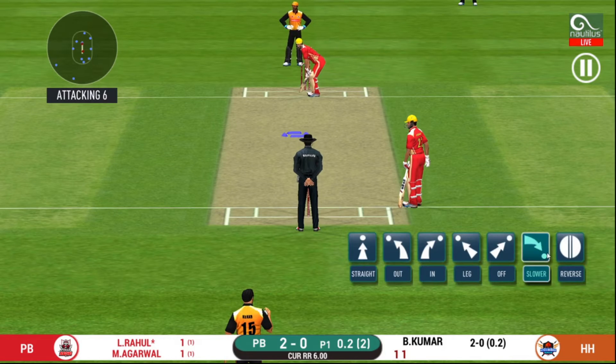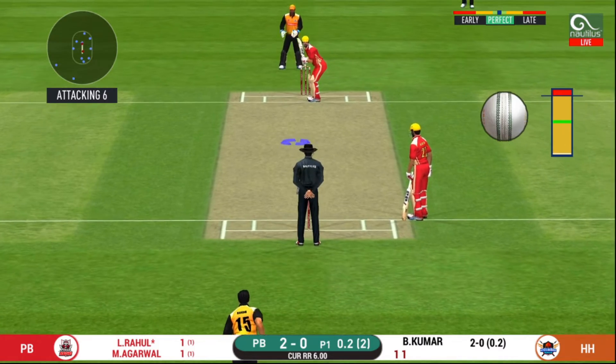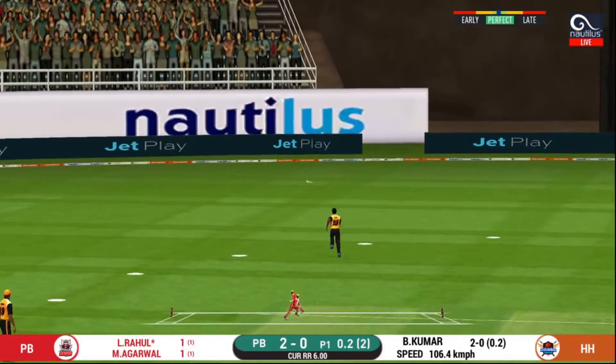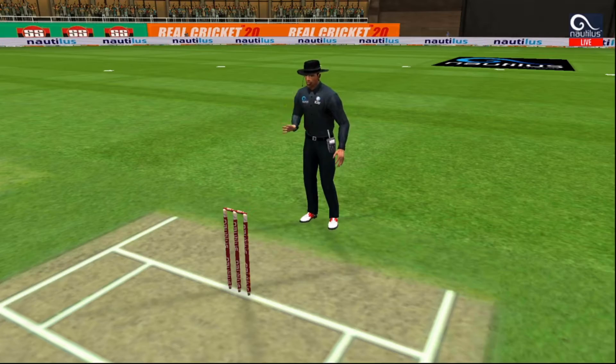The bowler will have to be extra careful of the line he bowls to this field. Oh, he smashed that to the boundary — four runs!